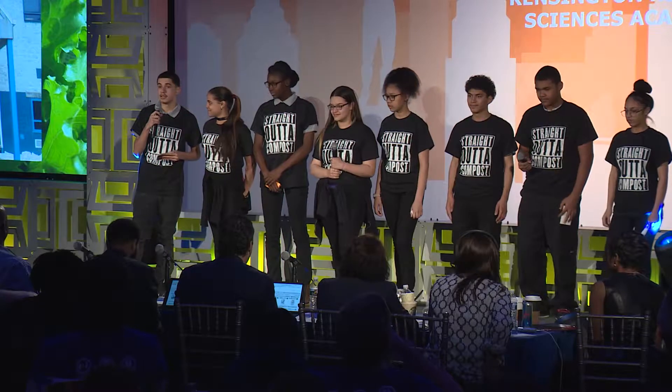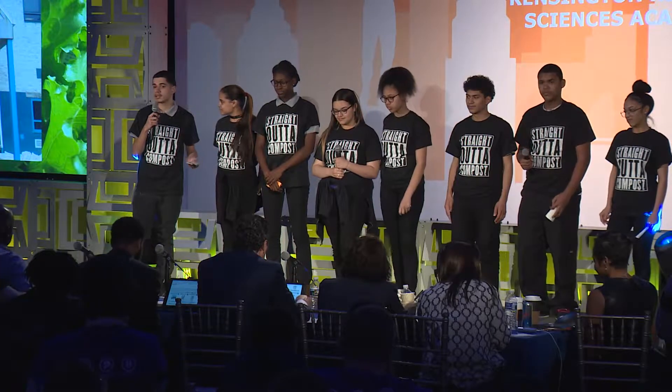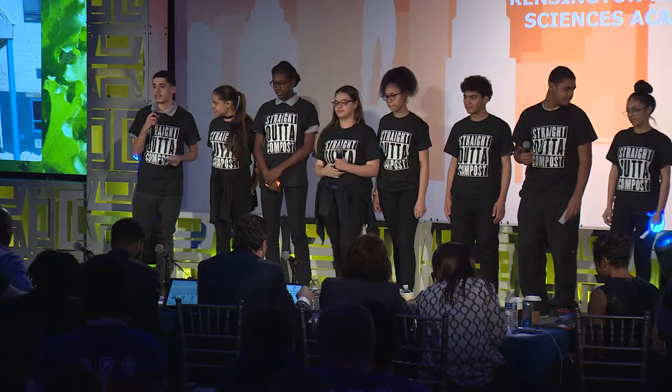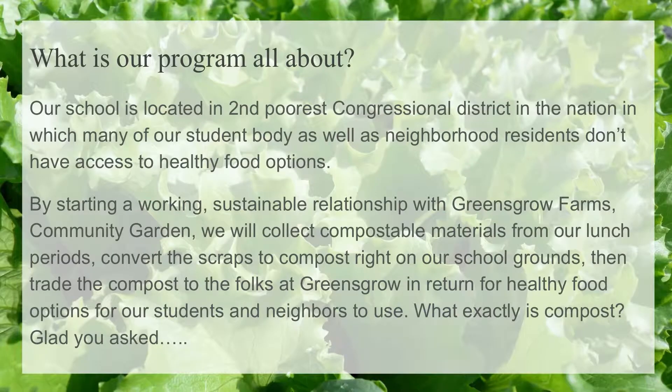I go to Kensington Health and Sciences, formerly known as Kensington Culinary, which made food for kids. We knew this challenge was right up our alley to create a sustainable food source for our kids and surrounding community. Our school is located in the 2nd Congressional District, the 2nd poorest Congressional District in the nation, and our student body doesn't have much access to healthy food resources.